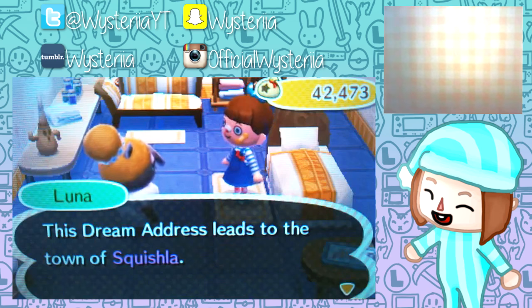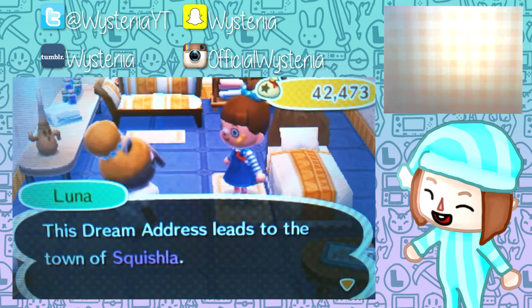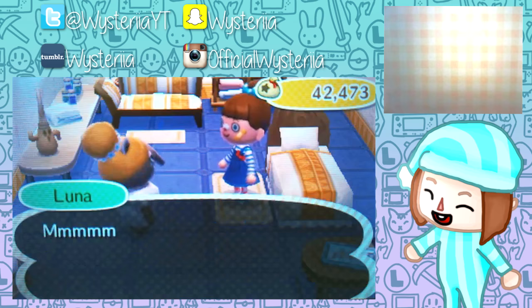Let's get into the dream town tour. The town we're visiting today is one of my fellow YouTubers' towns - Squishla. Squishla belongs to Cassie Crossing here on YouTube, or Crosser Cassie on Instagram if you'd like to give her a follow or a subscribe.